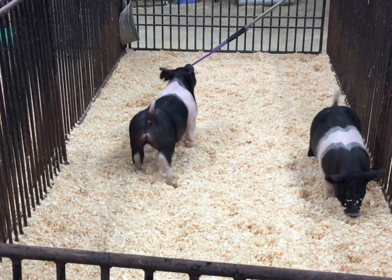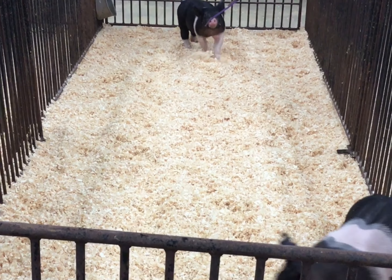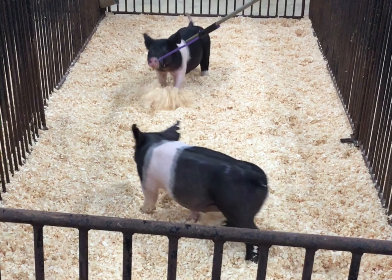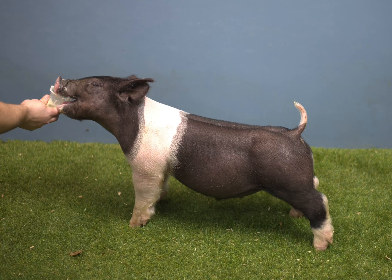This guy's got the parts and pieces to really get it done. His hind leg is incredible, his chest is big, he ties in great to his blade. This just looks like a hog that's really going to feed, and we have a lot of faith in this guy.